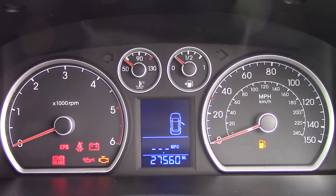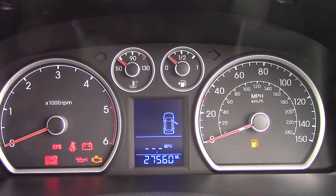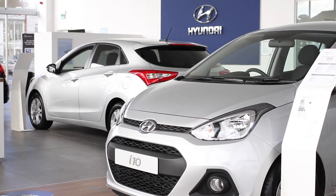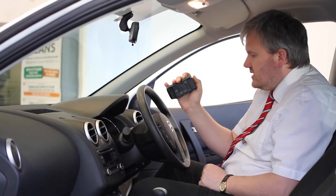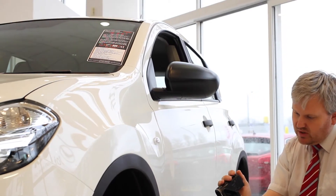This model has done 27,560 miles. We have some great finance packages available on this model, and if you were to reserve it online you would receive an additional discount. Thank you for viewing our short video and we hope you found it informative. If you would like more information or any specific areas you would like to look at in more detail, please click the link so we can send you a personalised extended video to your specific requirements.